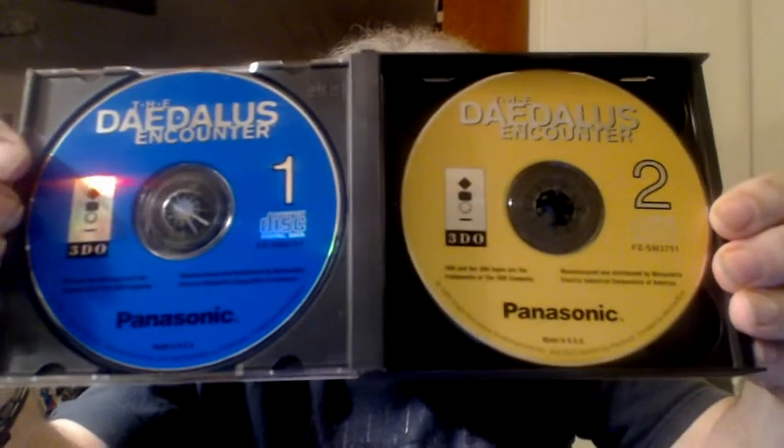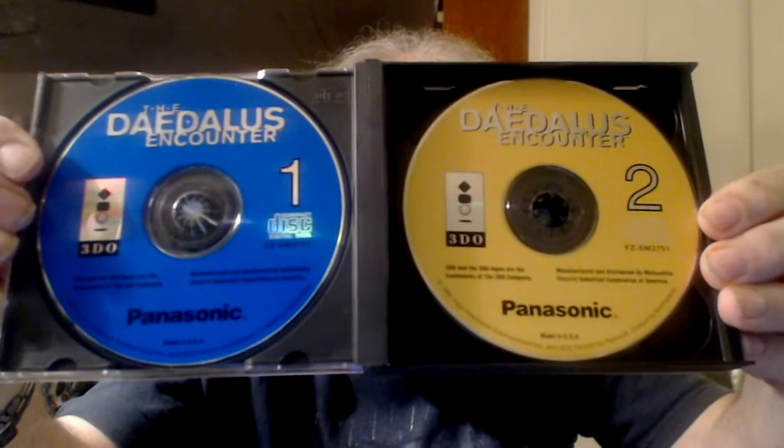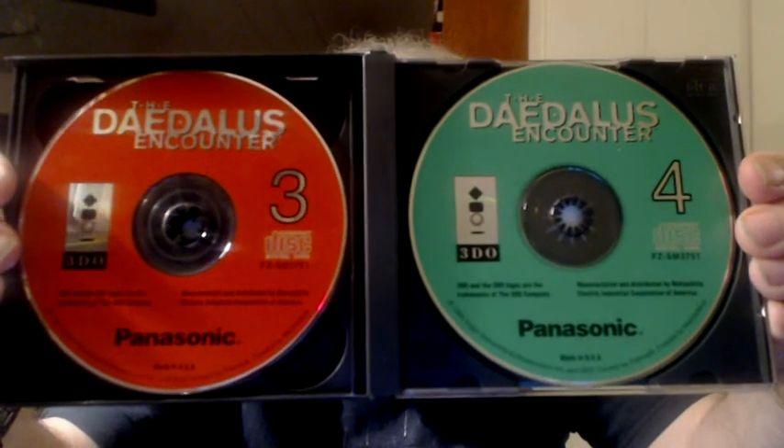I noticed that the discs, apart from being numbered, are also color-coded. Each disc is its own color, which is pretty nifty. There is a code that you can use by using various inputs on your controller to bypass the game entirely and play just the cut scenes. But overall, I think I got my money's worth on this, and I haven't even played the game yet.